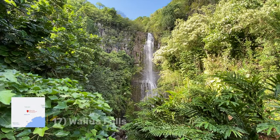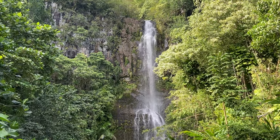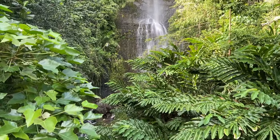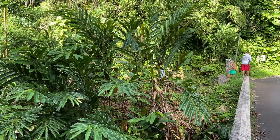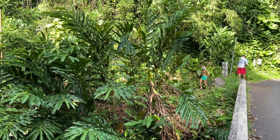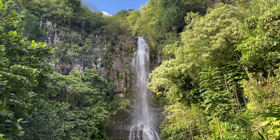Next we have Wailua Falls. Now this isn't the Wailua Falls on Kauai, but it is probably Maui's most photographed waterfall. While you might be getting tired of waterfalls — I know it's kind of weird to say — this one is so beautiful. It's easily one of Maui's most accessible and majestic waterfalls, with no hiking required. If you're running short on time, see it on the way back home.